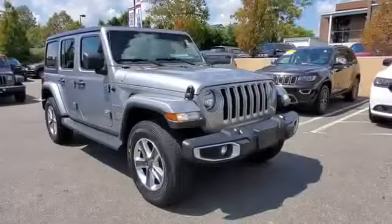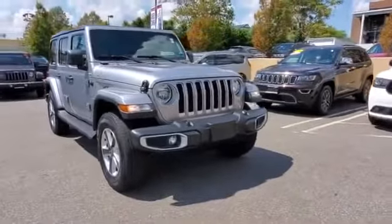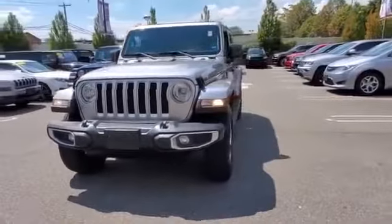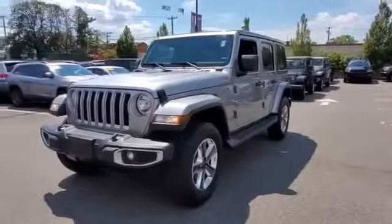2018 Jeep Wrangler Unlimited. With less than 11,000 miles on the odometer, this SUV offers space as well as power and performance.